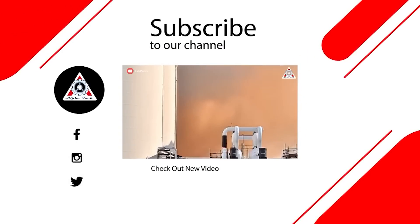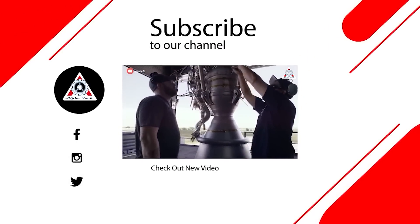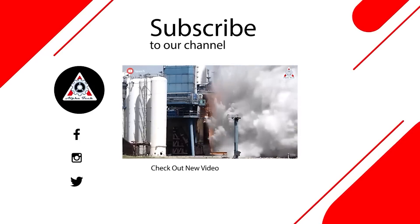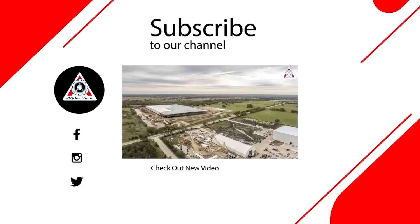That'll about wrap it up for today's episode. Don't forget to share your ideas in the comments section. Your support motivates us to create more quality video. We thank you so much and hope to see you next time.